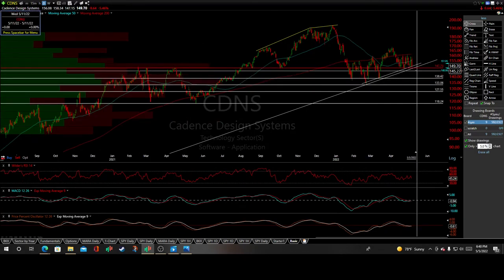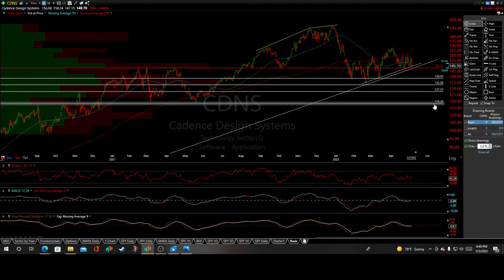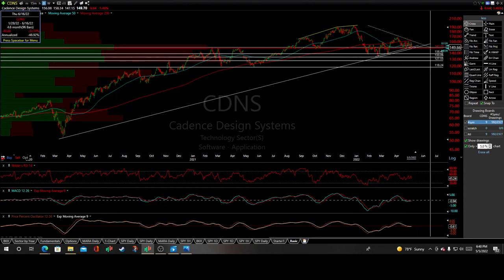These would be my targets: 138.42 for a 4.9% drop, 133.06 for an 8.5% drop, 127.55 for a 12.4% drop, and if things get really bad, down to the bottom of the range for an 18.9% drop. We'll see how it plays out — it's been nothing but a bear market for this stock.